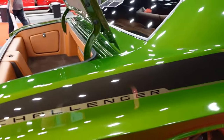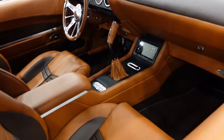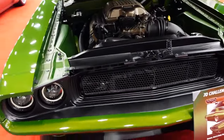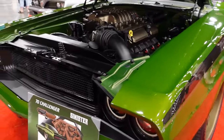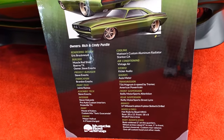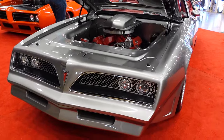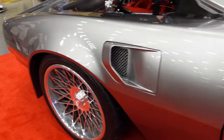And then we saw a Dodge Challenger in what they call 'toxic guacamole' — I just call it green — with black stripes. What a beautiful color! It's a 1970 Challenger. The details — the names of all the different companies that helped repair, fix, paint, and do all kinds of things to it. And then a 1978 Pontiac Firebird Trans Am — something that Smokey and the Bandit would be proud to ride. Silver on the outside with red on the inside. Really pretty, and there's that Firebird emblem.